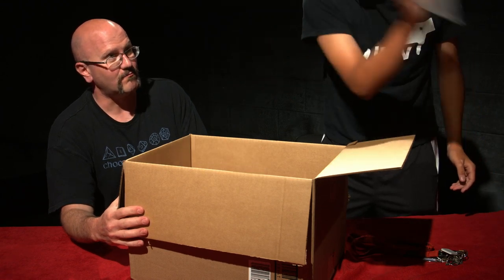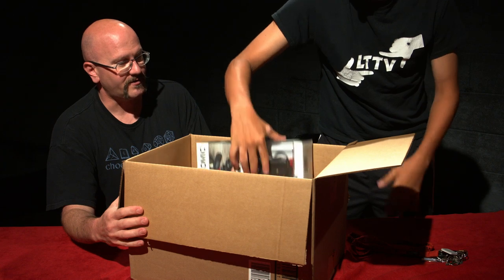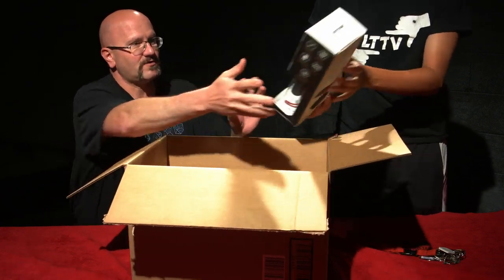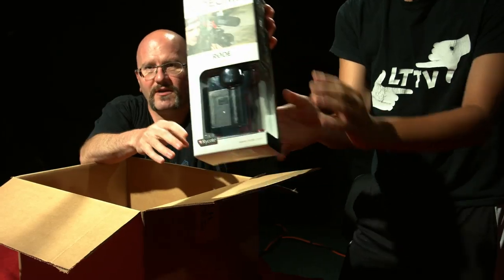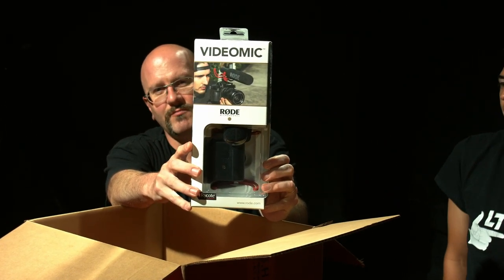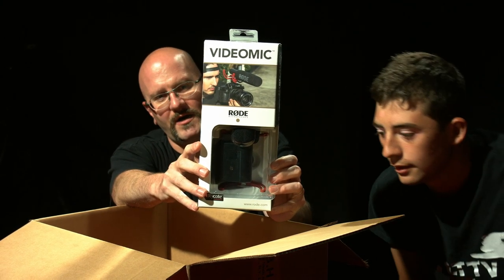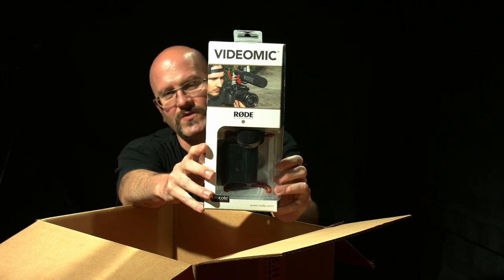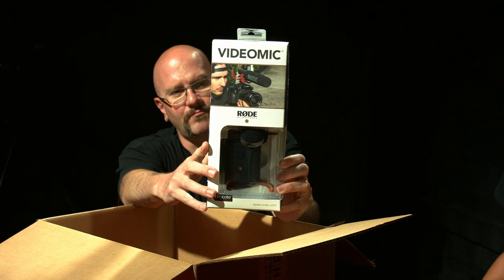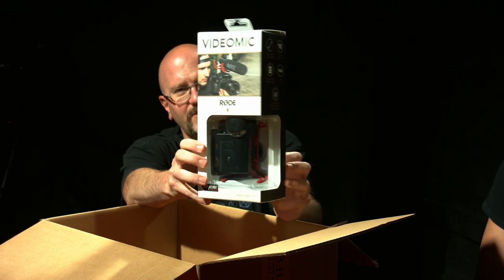Inside here we have multiple boxes. Let's start off with the smallest. What is that? It is a Rode mic. This is kind of the go-to microphone for DSLR filmmakers. Rode is a decent brand. Of course there are other brands we use as well — Sennheiser and Shure — but the Rode mic has become the go-to.